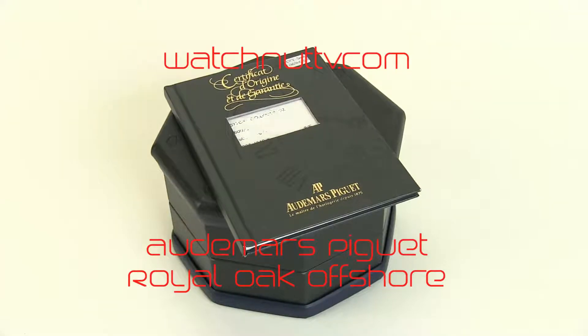Welcome to WatchNut TV and another edition of What's in the Box. Today we're reviewing a really nice Audemars Piguet Royal Oak Offshore Chronograph. One of my favorite movements of all time is in this watch.